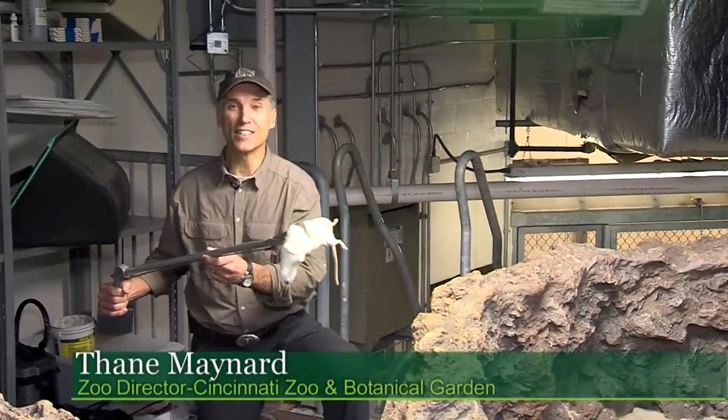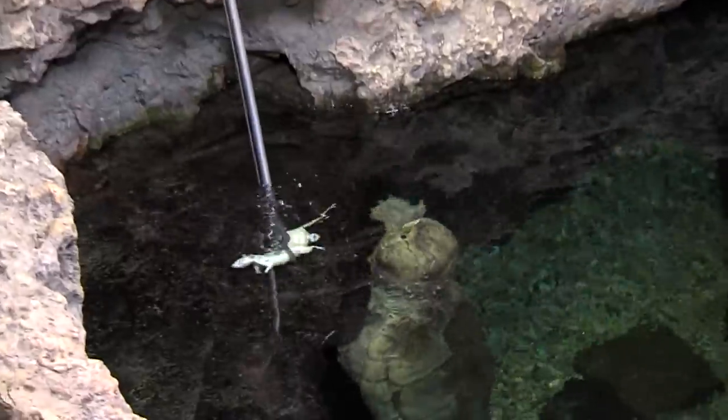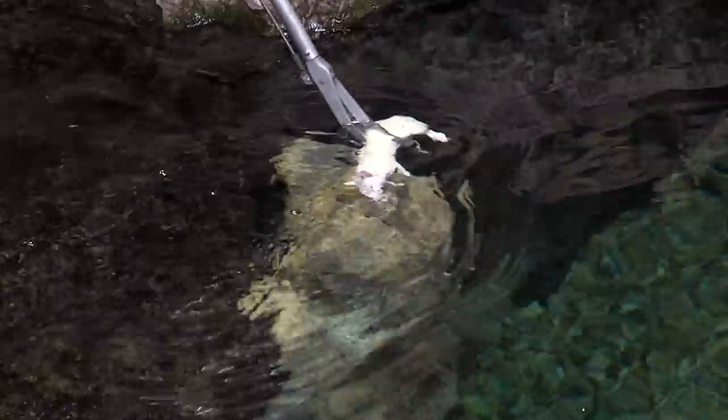You talk about behind the scenes — it's feeding day for the largest freshwater turtle in America, the alligator snapping turtle. Take a look at this guy.